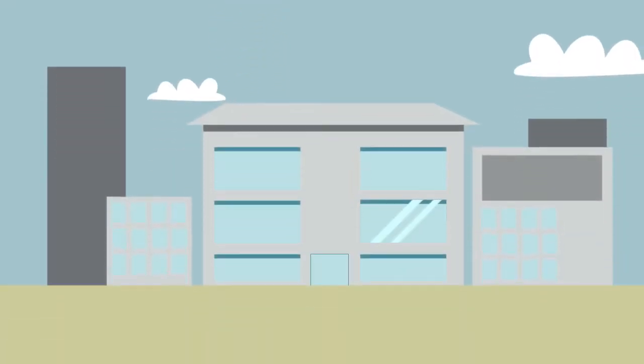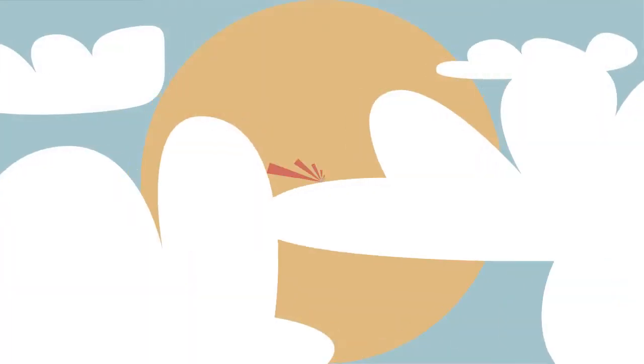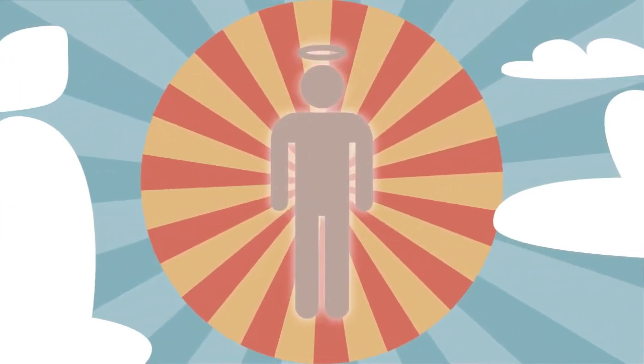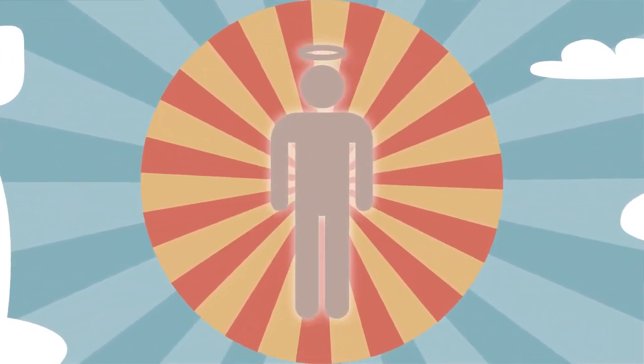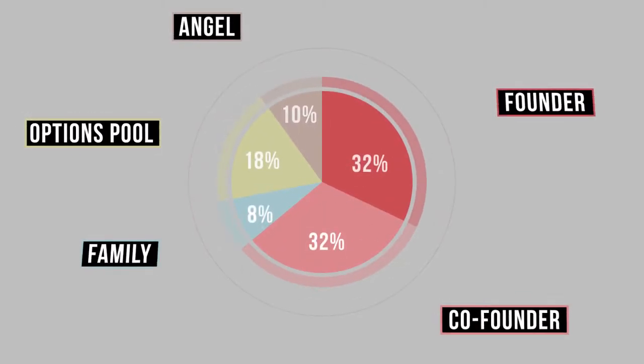That first investment buys you some desks in a co-working space and some freelance developers. Now, this is usually where you go in search of an angel investor. They're people with some extra cash and a healthy sense of adventure. Let's say you find one who will give you a big investment in exchange for 10% of the company. Your slice is getting smaller, but the pie is getting bigger.